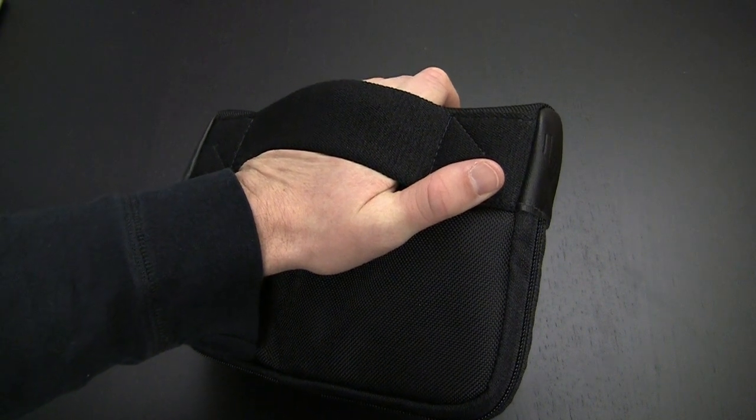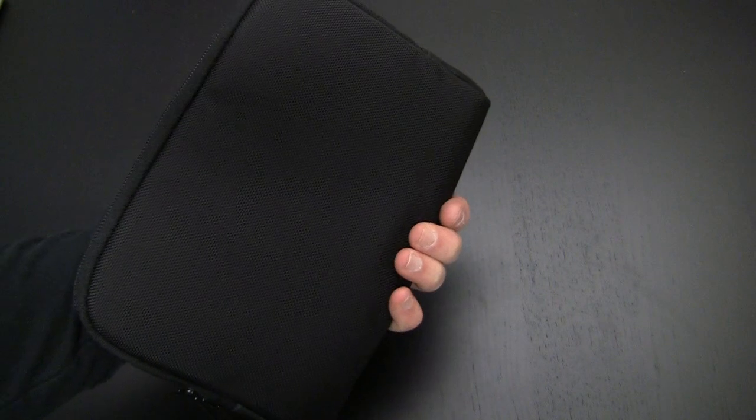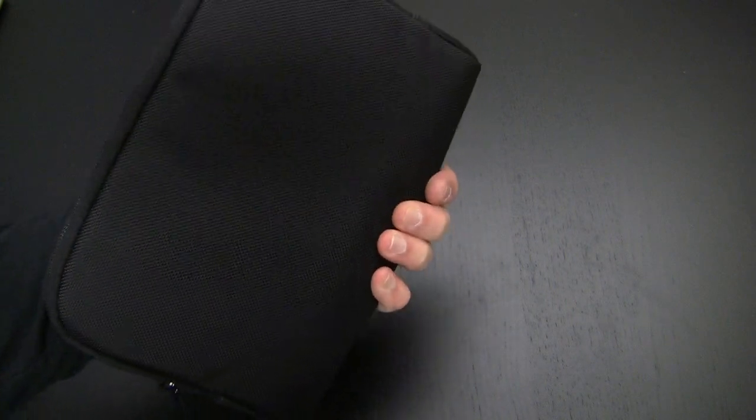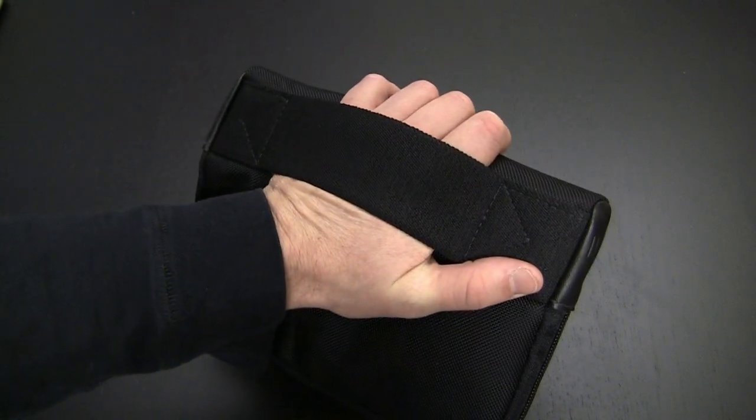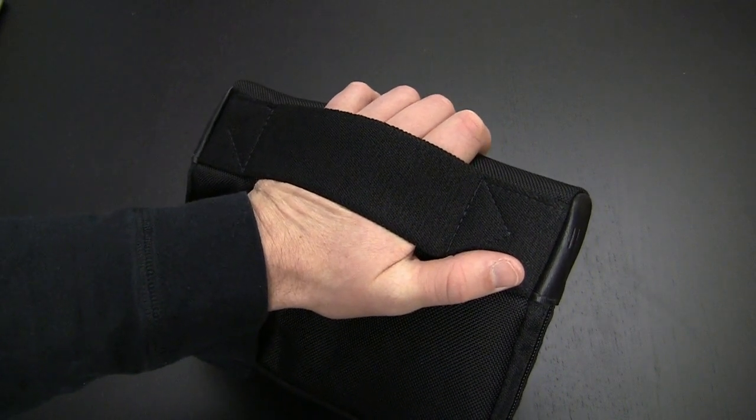That is a unique feature of this case that I don't think I've seen on any other case. I think it's probably more vital for the iPad than for some of these 7-inch tablets, but this is a smart design and one of the reasons I actually wanted to feature this product — because I haven't seen anybody else doing this.